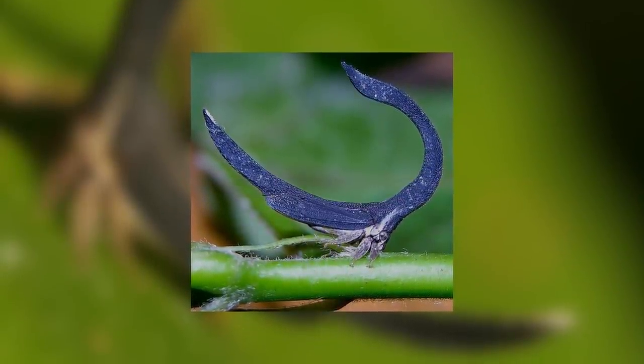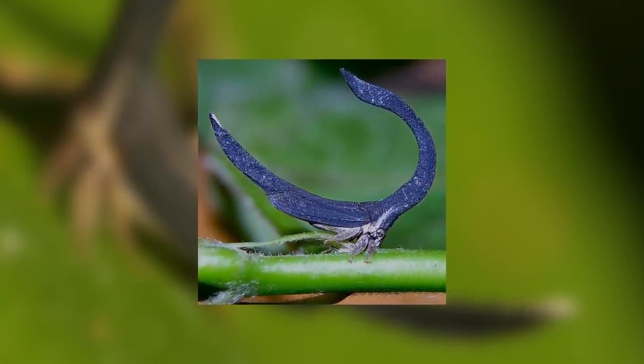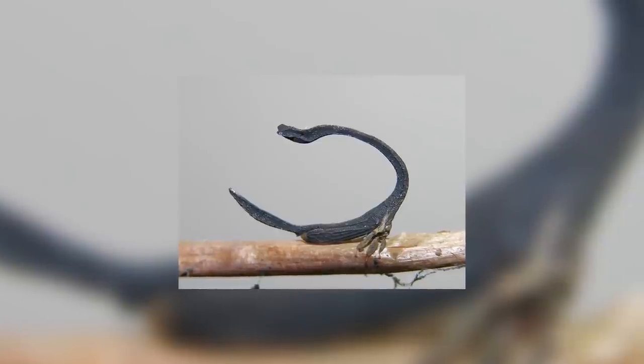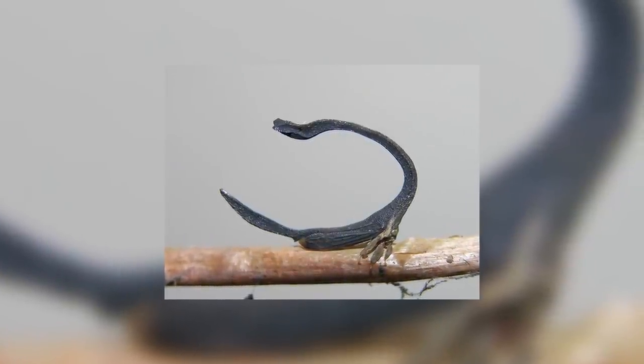They are part of the family of treehoppers known as Membracidae, and honestly there are just so many weird and cool-looking treehoppers, I might be milking this family for content in the future. These strange insects are found in South America, Central America, and as far north as Mexico. They enjoy the Neotropical region.